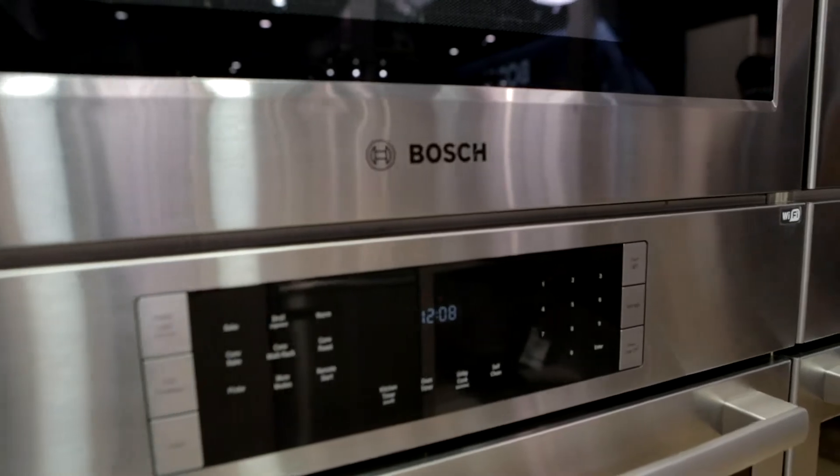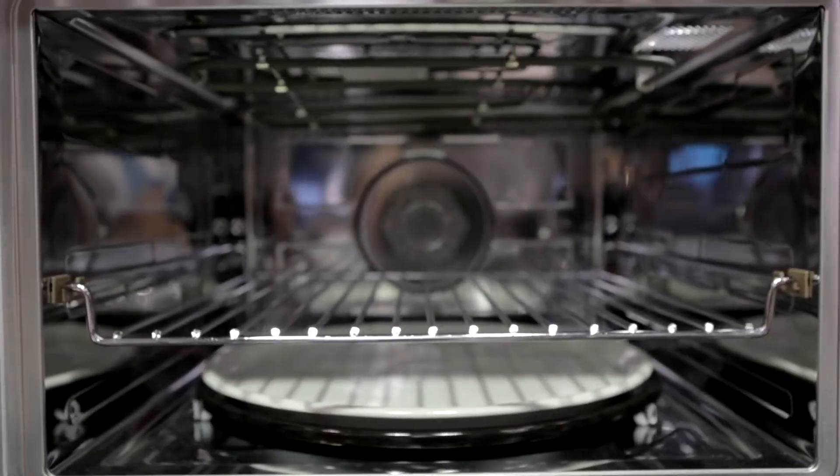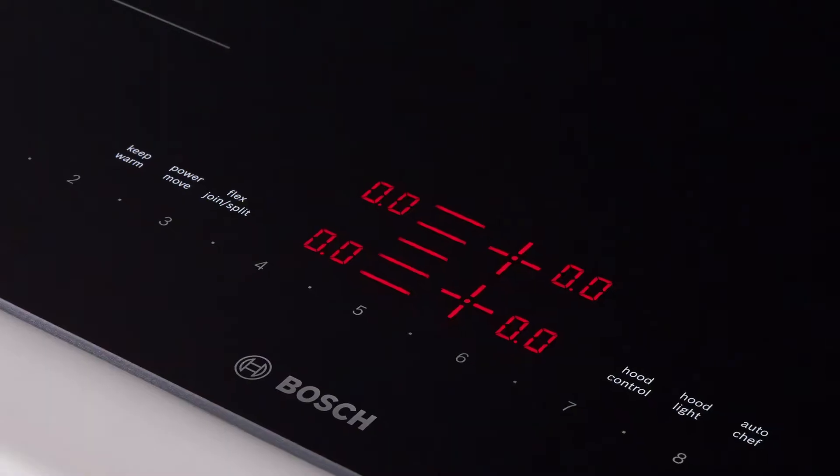What if you were able to preheat your oven when you're leaving your office? So when you walk in the door, your food's ready to be placed right in there and you can get your meal done faster. Well, with Home Connect, you can go ahead and check the status of your appliance from anywhere.